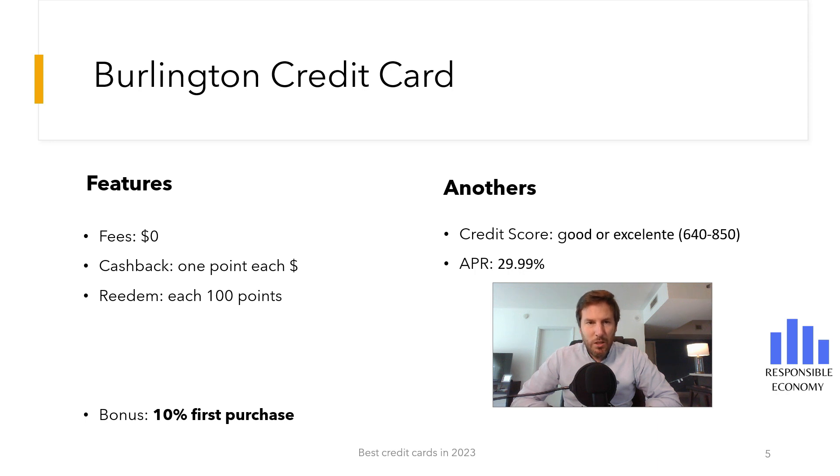Welcome one more day to Responsible Economy. Today we bring you a brand new video: the Burlington Credit Card. We will show you all the features of this credit card. At the end of this video, you have a comparison of the best credit cards you can apply for in the United States, and in the description you have links to the 10 best credit cards. Let's start.